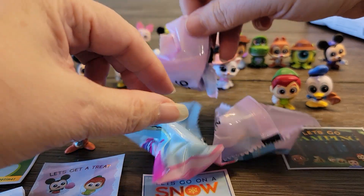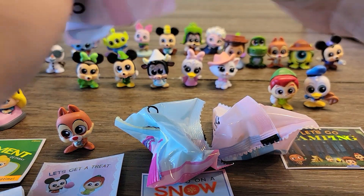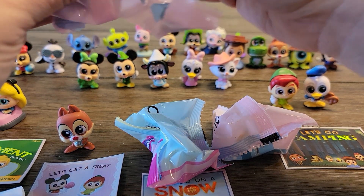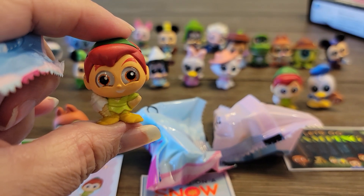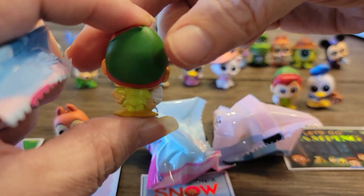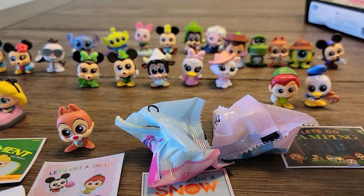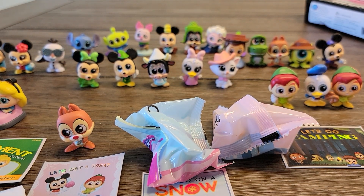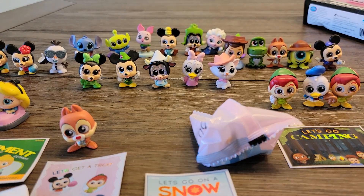I was right — this is a five-pack. We got number 26, Peter Pan with his ice cream, and he is also a new one. He is in the amusement section. I'll have to figure out in the end how to do the giveaway and select the winner. If you have any ideas on how to select winners, let me know down in the comments.